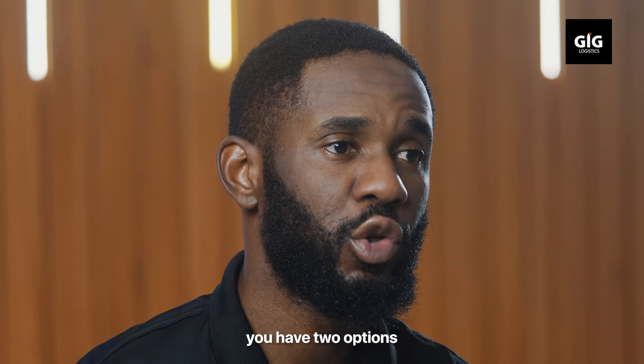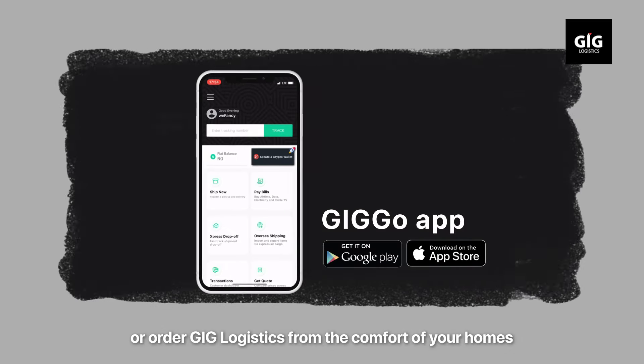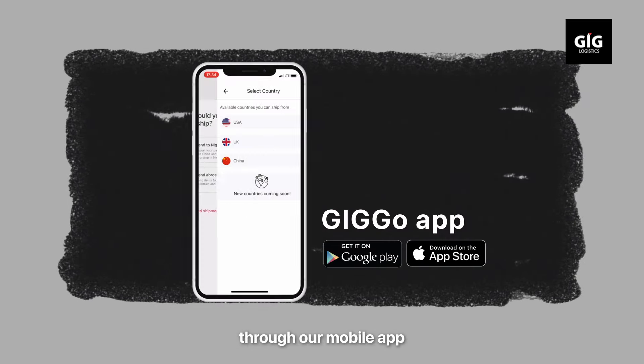You might be wondering how does this work. You have two options: you can either walk into any of our GIG Logistics centers, or order GIG Logistics from the comforts of your home through our mobile app.